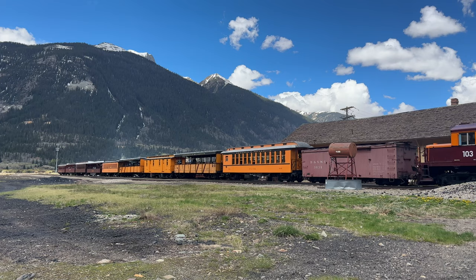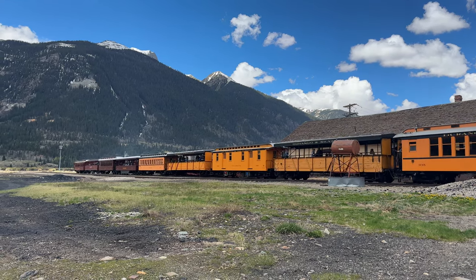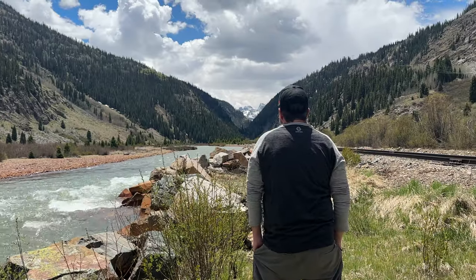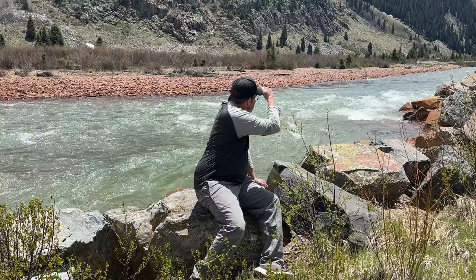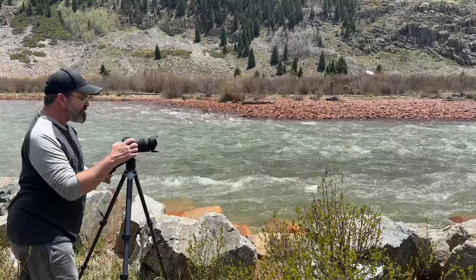That's not the steam engine we saw leaving Durango earlier in the day. Turns out the trains were running a little late, and there'd be a little waiting around involved before we could get our steam engine photo. But we did a little touring and found a new spot to photograph the train from. We're just outside of Silverton, all set up for the train coming in. Should be any minute now. Got us a new spot by the river. Hope we get some epic pictures.